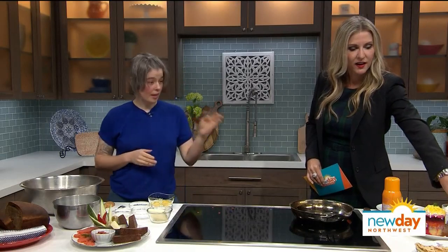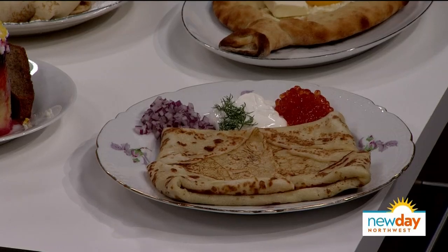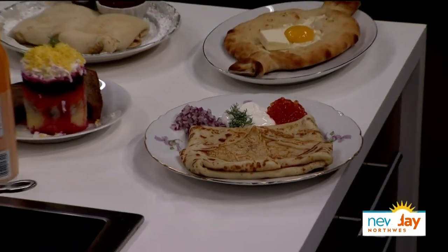So this is the finished one? That is the finished one — that's what you would get at Dacha Diner. Beautiful. Have I been saying it wrong all these years? I always said blinis. It's blinis. You can say blinis — either way works. I'm not here to police how you want to say it.